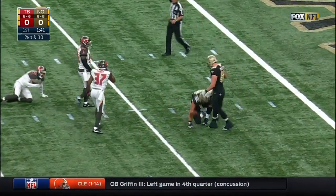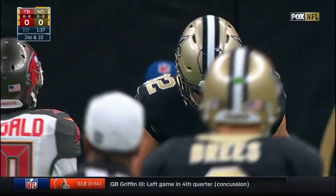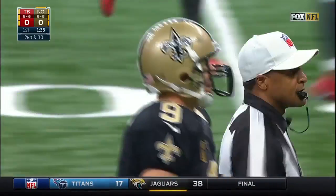Kobe Fleener makes the catch for a Saints' first down to the Buccaneers' six-yard line.